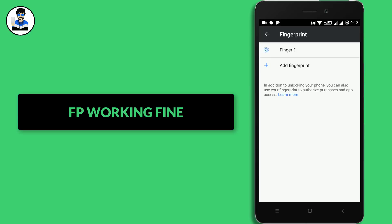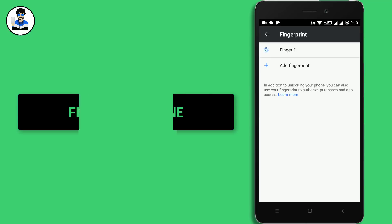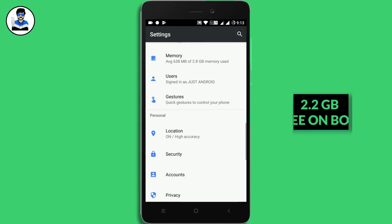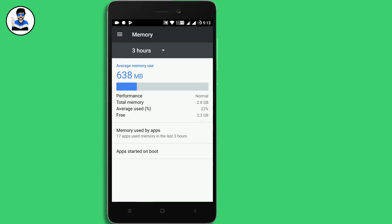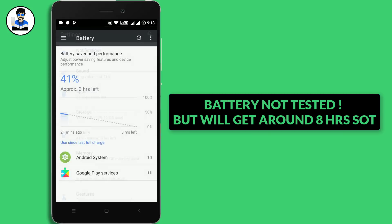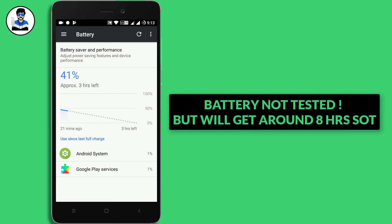Fingerprint is working fine, no issues there. Memory management is also very good — you get 2.2GB free on the first boot. I have yet to test the battery, so the full report will be in my WhatsApp group.